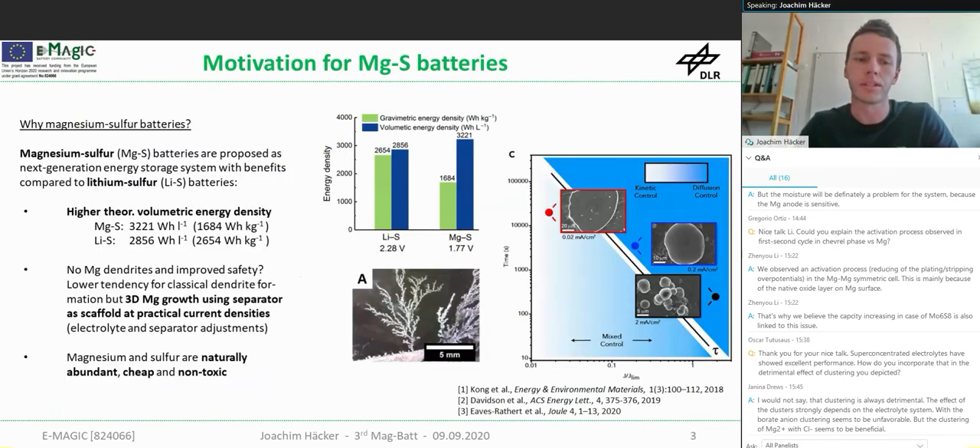We heard a lot about magnesium metal and its benefits, but why magnesium sulfur batteries in particular? Magnesium sulfur batteries offer a higher volumetric energy density compared to the lithium sulfur system. In contrast, the gravimetric energy density is a bit lower, but still way higher than the current lithium ion technology.